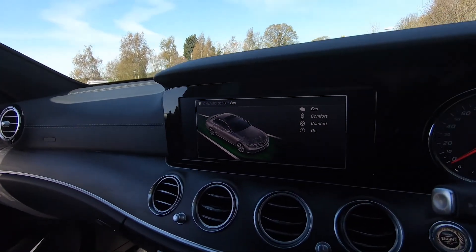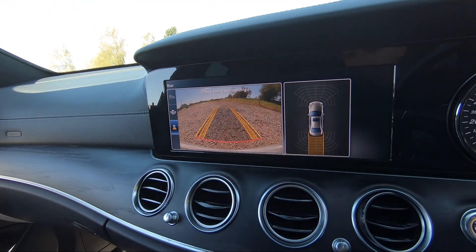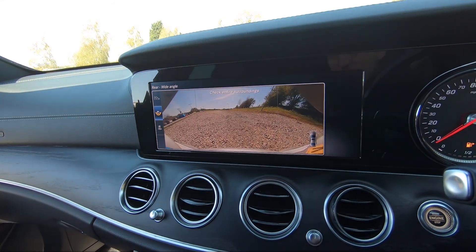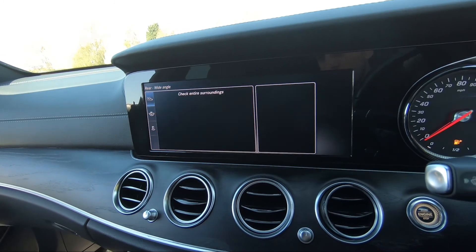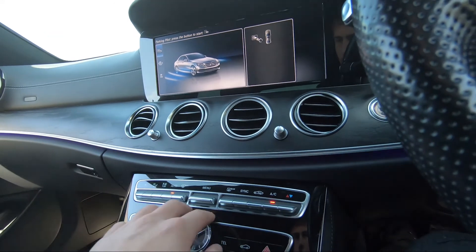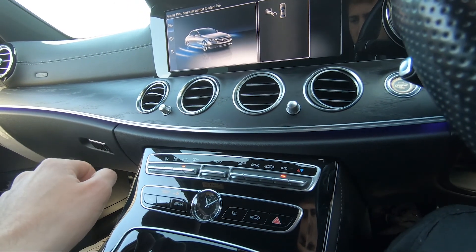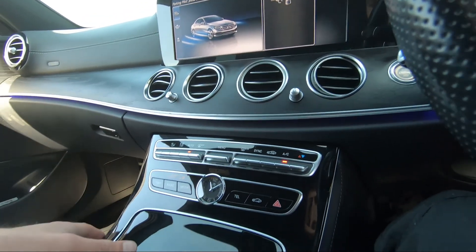Popping the vehicle into reverse, you can see we do have a reversing camera as well as a visual display of all our sensors. We've also got different views to cycle between. Moving down, putting the vehicle back into park — we've got our dual-zone climate controls, so we can control each side of the vehicle's temperature independently, along with infotainment shortcut buttons and our Mercedes clock.